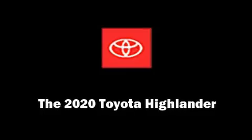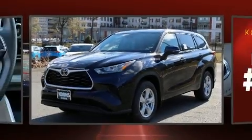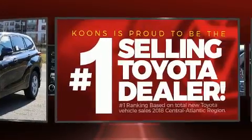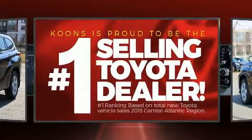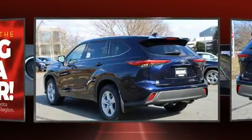Discerning drivers will appreciate the 2020 Toyota Highlander. Under the hood, you'll find a six-cylinder engine with more than 270 horsepower. And for added security, Dynamic Stability Control supplements the drivetrain.